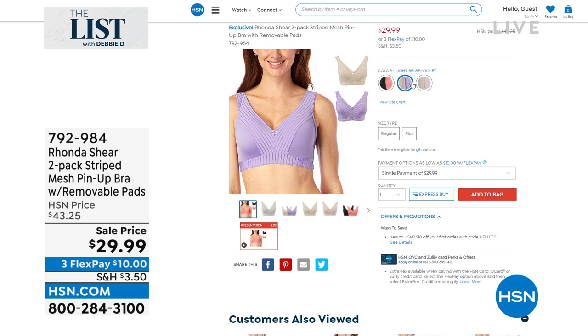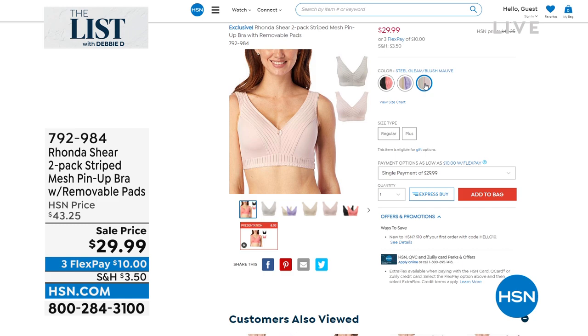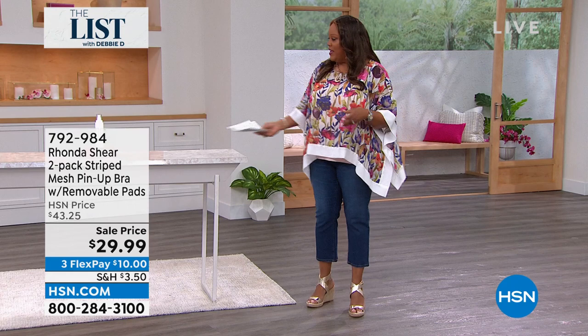Ladies, jump on this. If you have bras that are faded, that are ratty, that are uncomfortable — because you can't find one bra for $43, the regular price. A really good one is usually about $50. We're giving you two for under $30, and this lifts and separates. You just shop your top and step into it.